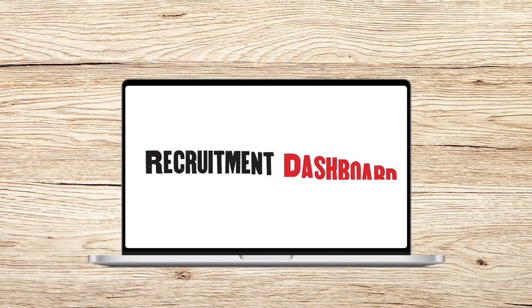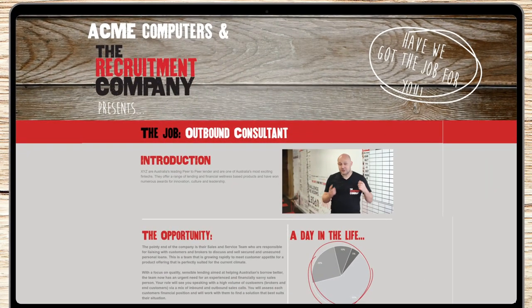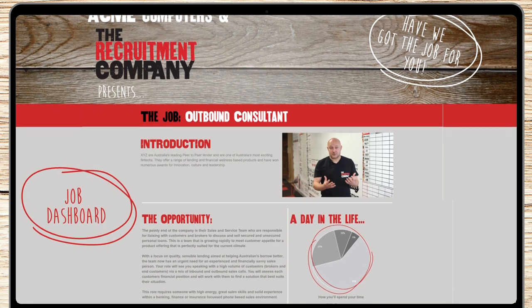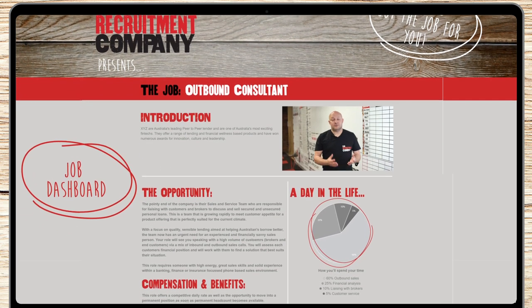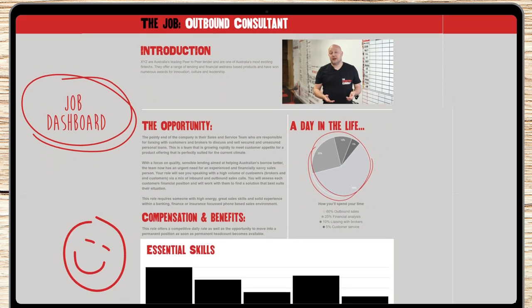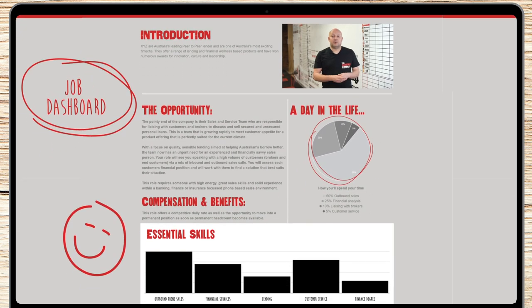Nowhere is this philosophy more apparent than in our award-winning video recruitment dashboard suite. The journey starts here in the job dashboard — a beautiful digital platform where our clients can showcase their jobs in a video-based job spec. They can send it out to candidates and show rather than tell the company values and employee value proposition.